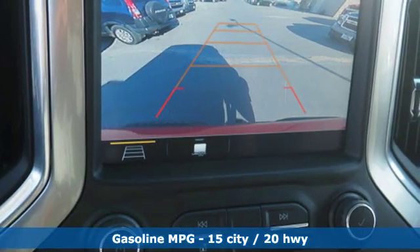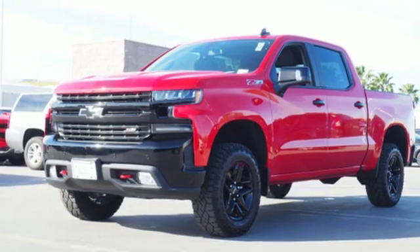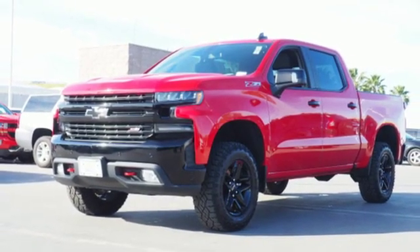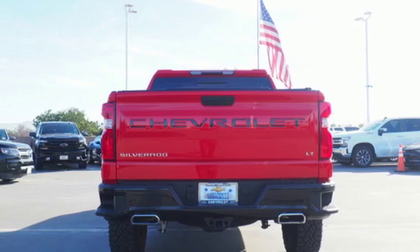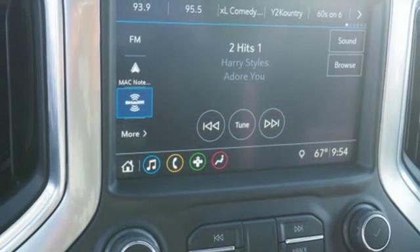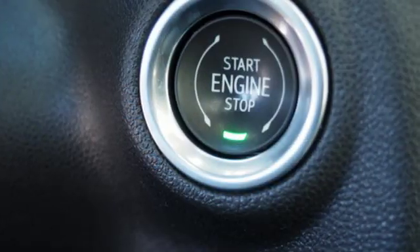Automatic transmission. Electronic shift on the fly. Engine auto stop-start feature. Trailer brake controller. Streaming audio. Power heated mirrors. Front heated leather bucket seats. Aluminum wheels. Shocks. Front and rear parking sensors. And V8 engine.